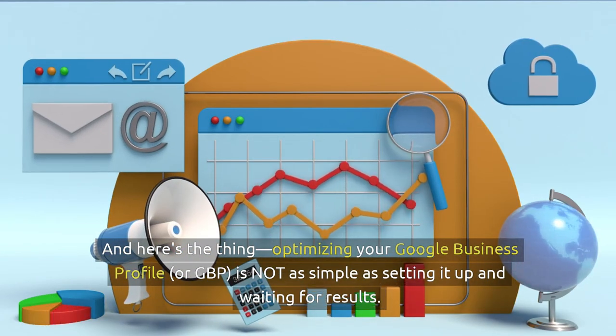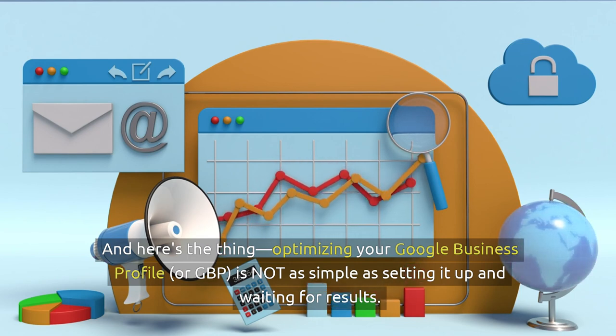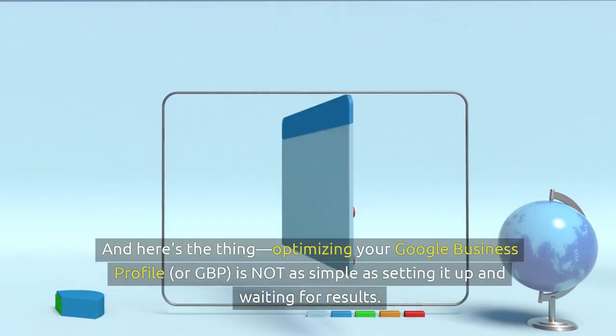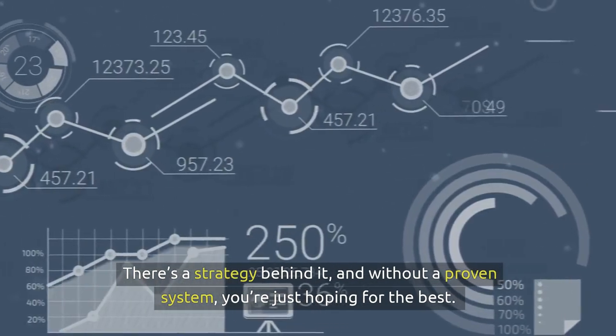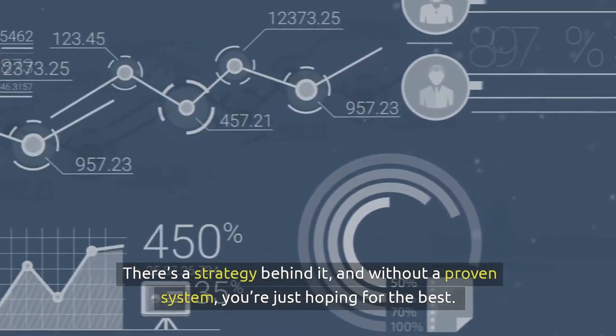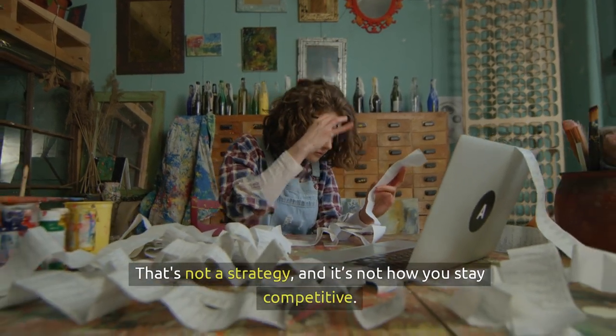Optimising your Google Business Profile, or GBP, is not as simple as setting it up and waiting for results. There's a strategy behind it, and without a proven system, you're just hoping for the best. That's not a strategy, and it's not how you stay competitive.